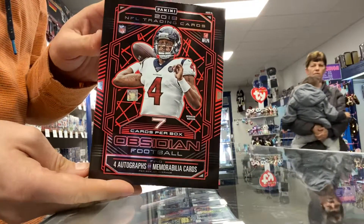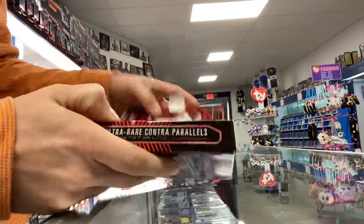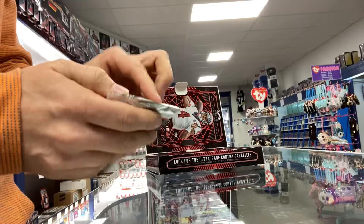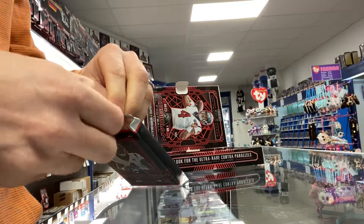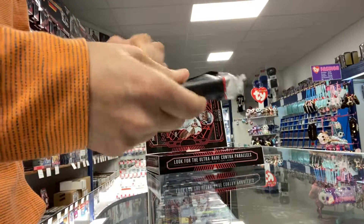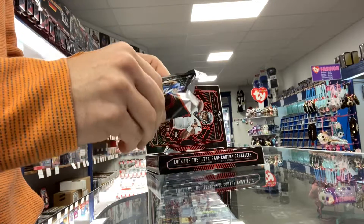We're going to open a box of 2019 Obsidian Football — it just came in. Let you guys see what it looks like. So there's seven cards a box, you're going to get four hits — autographs and memorabilia. I think it's usually two and two. These are one of the nicer products of the year.